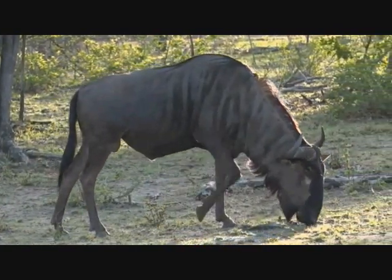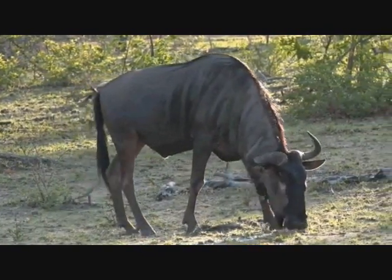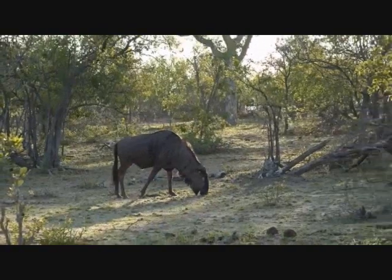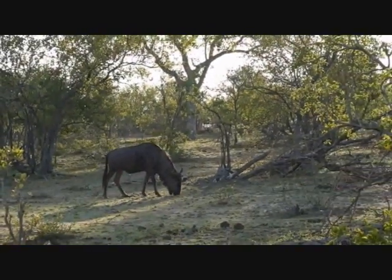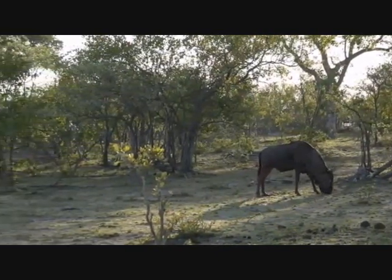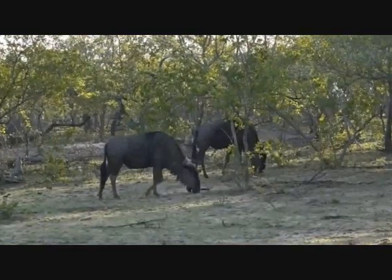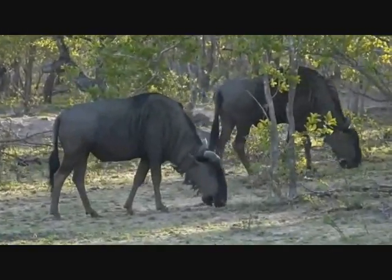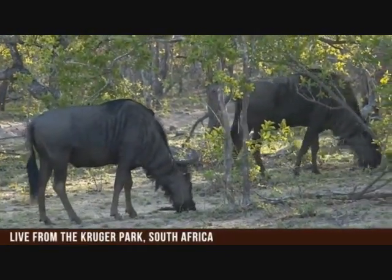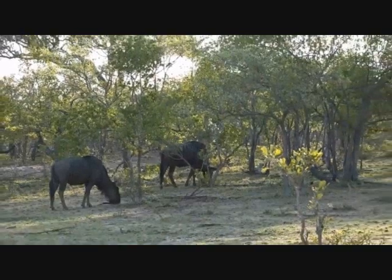I do indeed have some wildebeest - the other plains game that we have in this area. We call them plains game because they tend to enjoy open areas. Have a look at these wildebeest enjoying all this green grass at the moment. You can see how lush this little section looks. It's beautiful with this afternoon light. Usually you'll find wildebeest and zebra in the same area - the wildebeest feed on the shorter grass and the zebra on the longer bits.